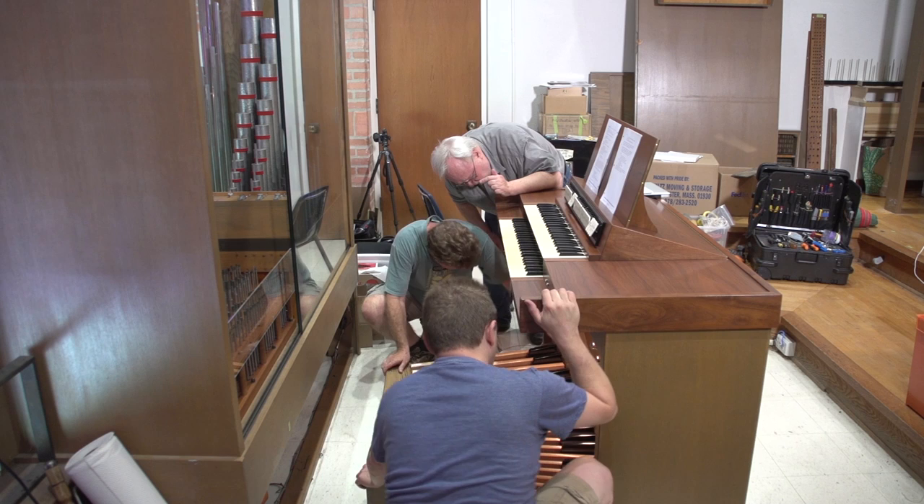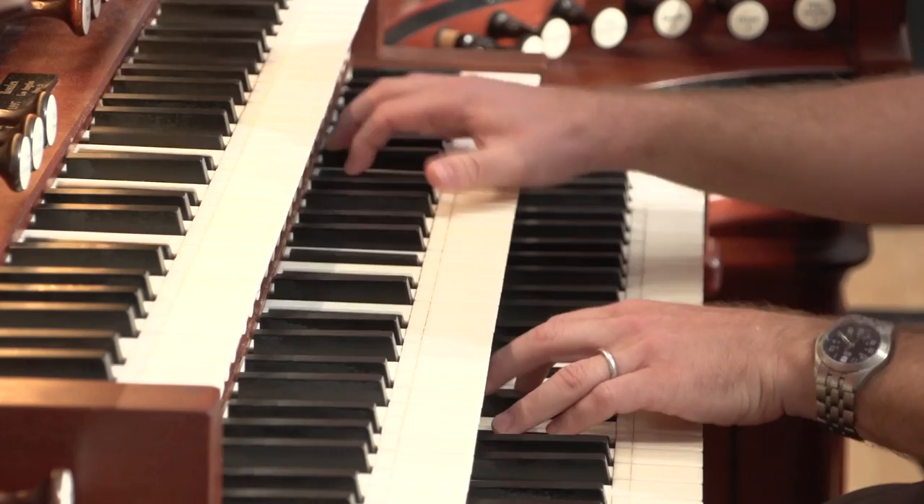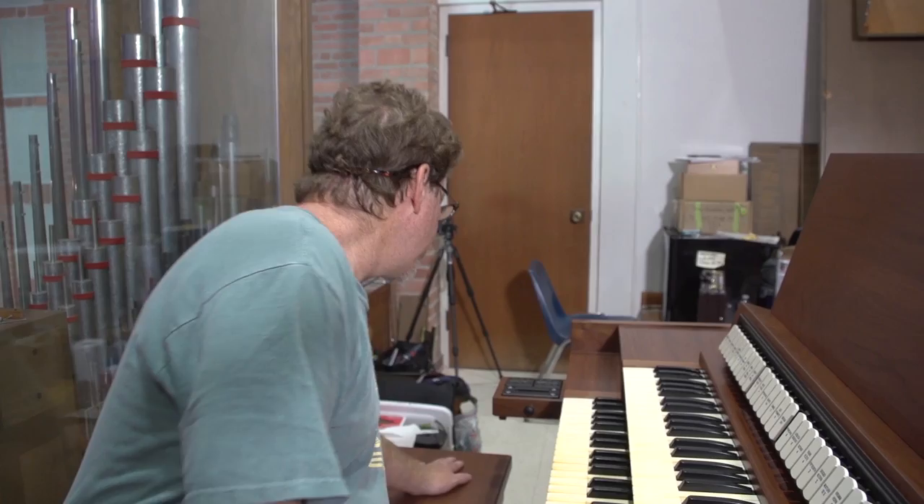The chapel organ was built in the late 1950s by Charles Fisk, who fathered the company that built this recital organ here. Students at Rice University will have the opportunity to play on both of these instruments, and the fact that they're very different in their style is a great asset to students studying the pipe organ.